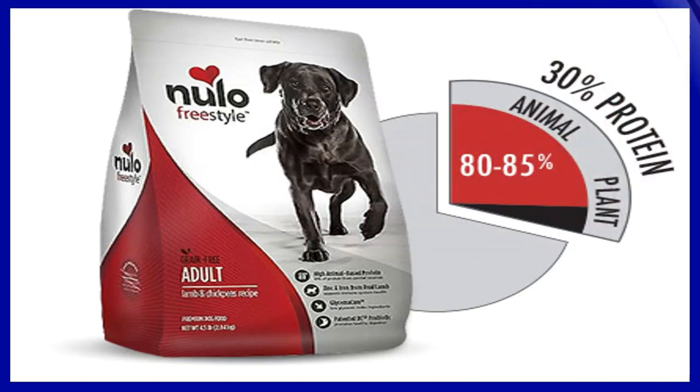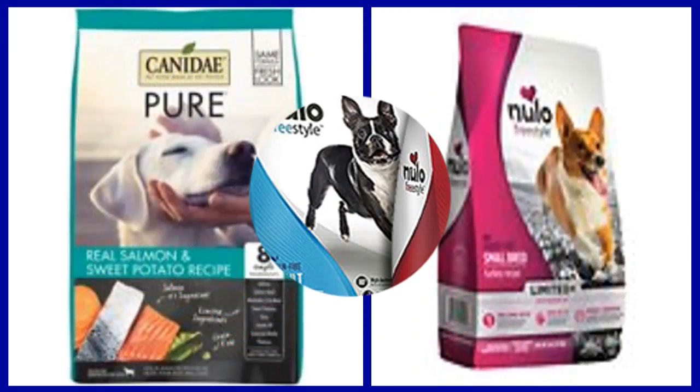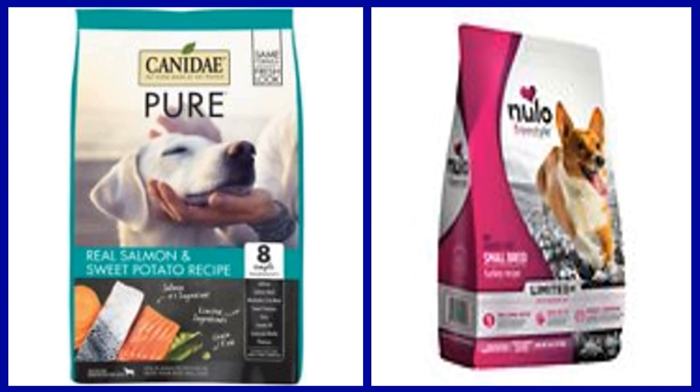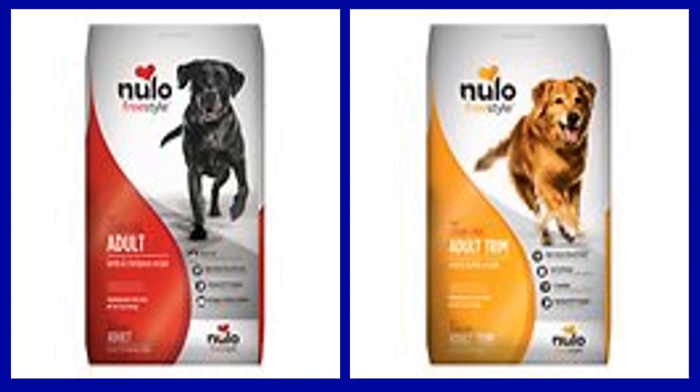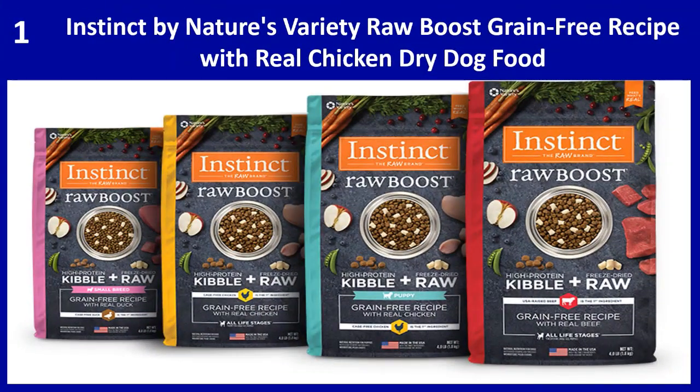Three, vitamin B6 and niacin from lamb supports energy production while probiotics aid in digestion. Four, amino acids support lean muscle mass and a healthy heart. Five, calcium and phosphorus help your dog maintain strong bones, and wholesome vegetables and fruits support optimal immune health.